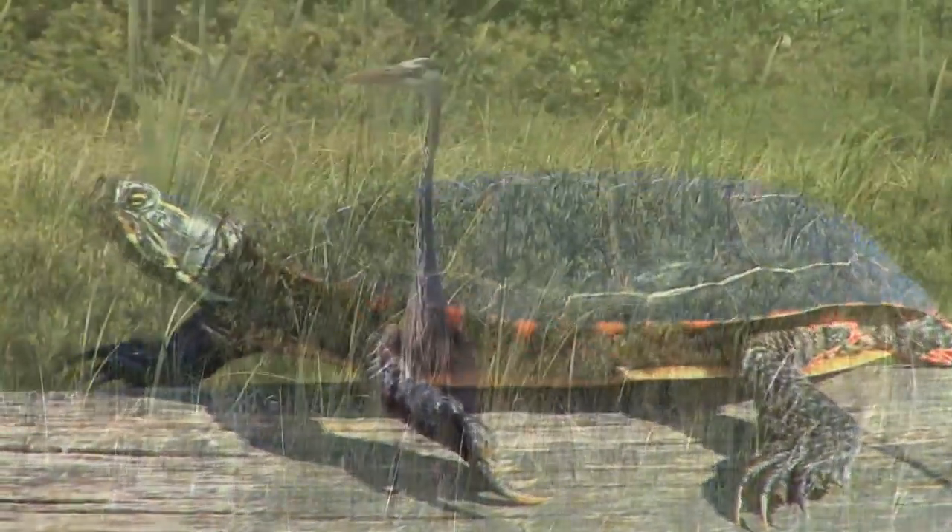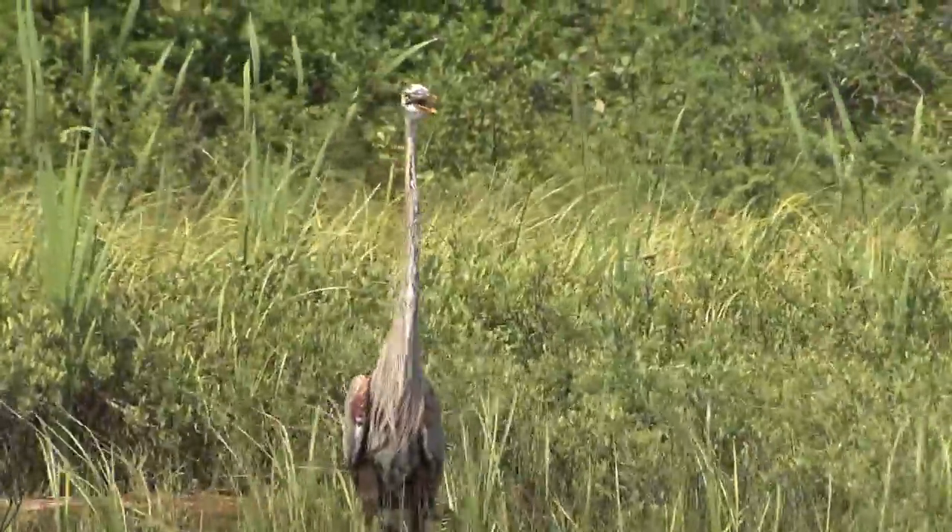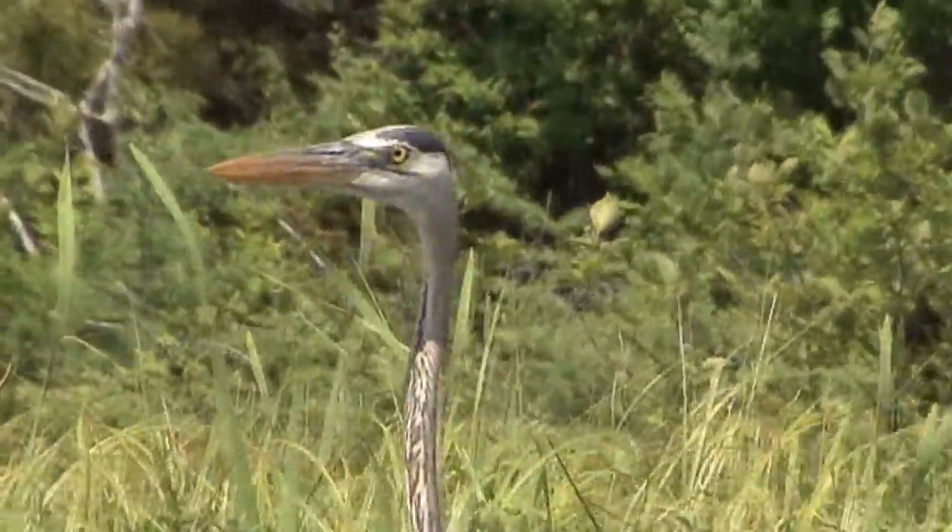They are beautiful and ancient, but they're not the largest turtle in the pond — their cousin has that distinction. Now look, it's a velociraptor. Okay, it's a great blue heron, but it sure looks like one.